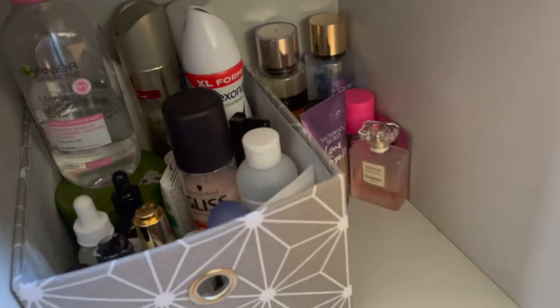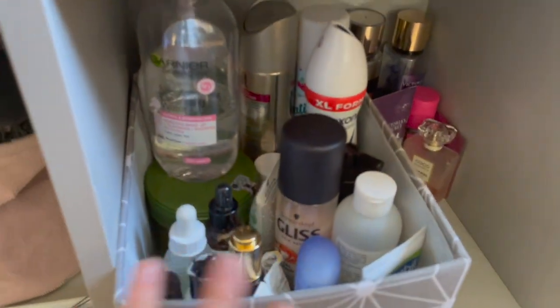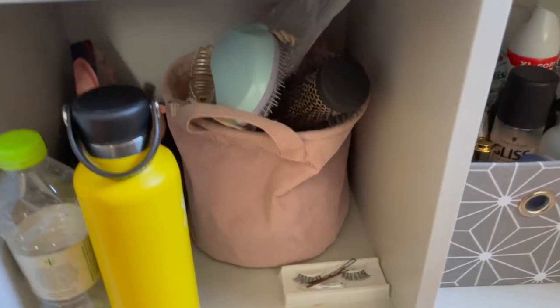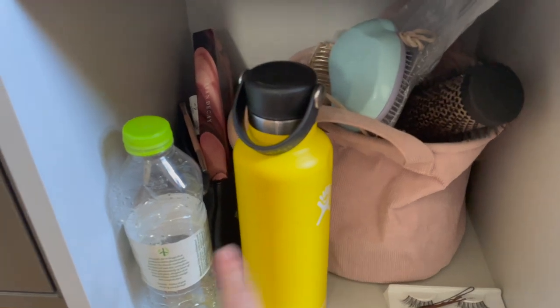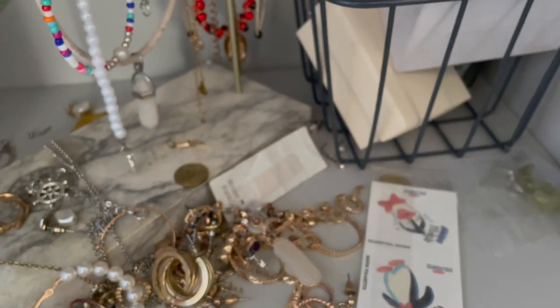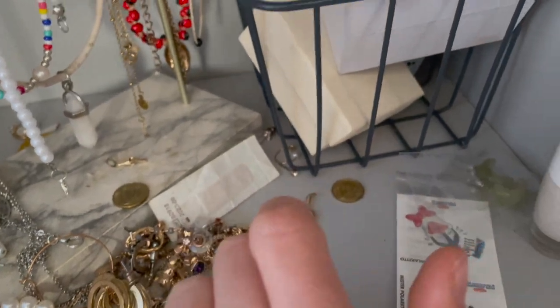Down here I've got my skincare stuff — perfumes, body mist, hair things. The next section has more hair stuff, then some cosmetics. Here I've got bottles, lashes, and bobby pins. And over here there's jewelry — basically jewelry, temporary tattoos, and a plaster.